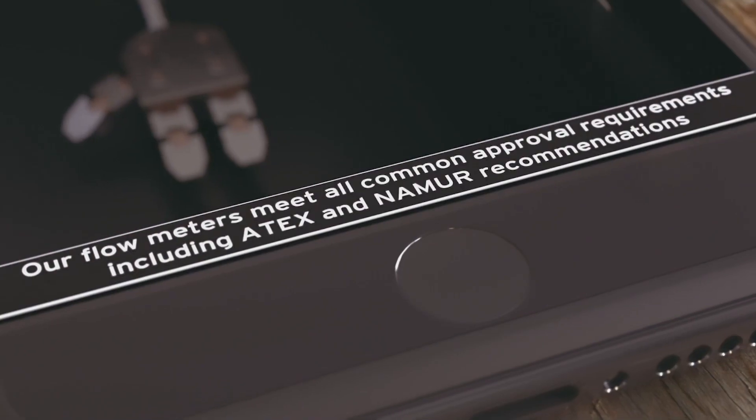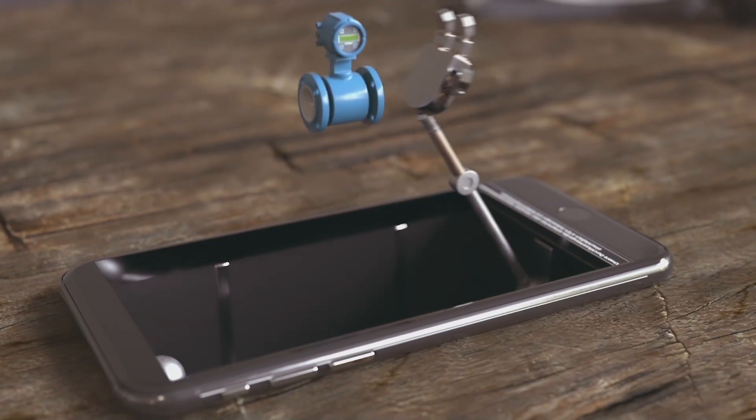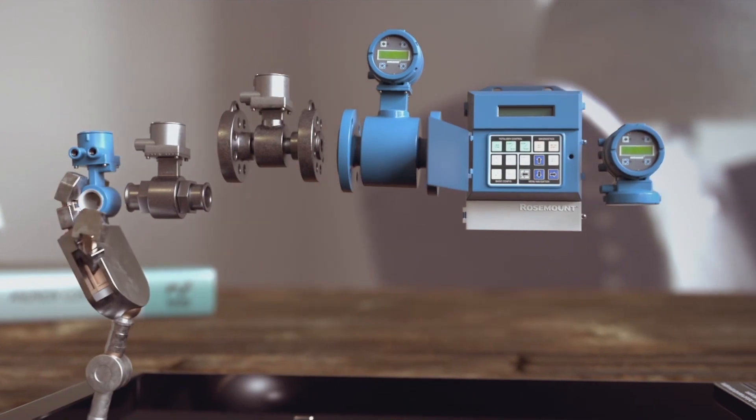The Emerson Rosemount 8700 magnetic flow meter family, including the 8705 sensor and 8732 transmitter, gives you the assurance you need when managing multiple responsibilities.